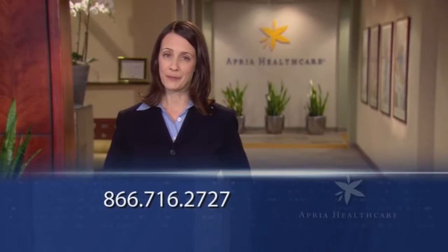If you have any questions regarding your replacement or resupply options, contact an Apria representative in your local branch or our Sleep Management Center at 866-716-2727. We will be happy to assist you.